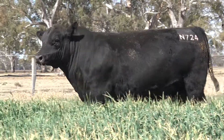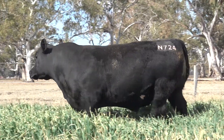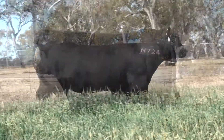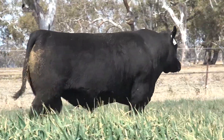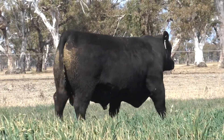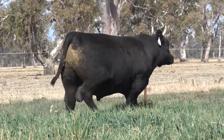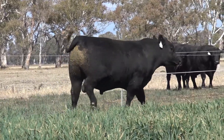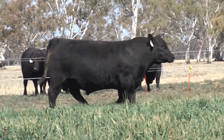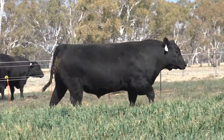Yes Ben, it's interesting you should say that, but he's got a lot of traits off his sire Lionheart — remember that bull when we sold him. This bull has got a lot of his similar traits, and we were very impressed with him as well, to be honest. And once again out of another top donor cow, a Millamurra donor cow.